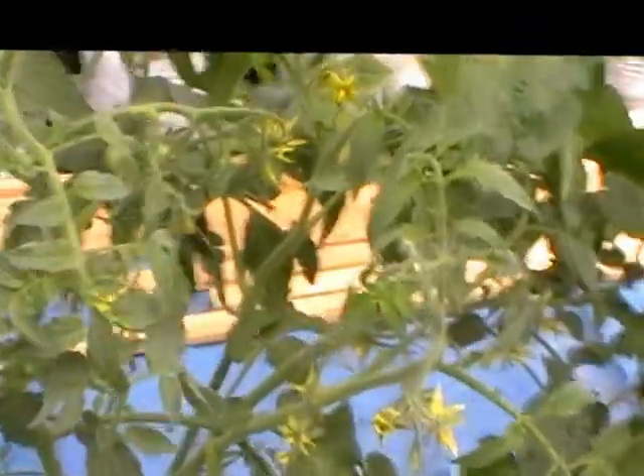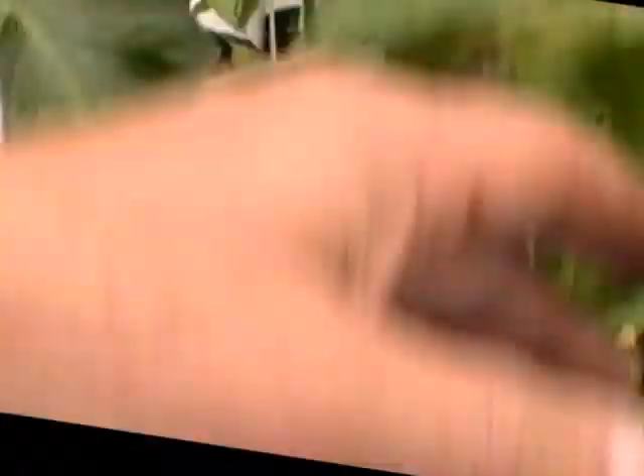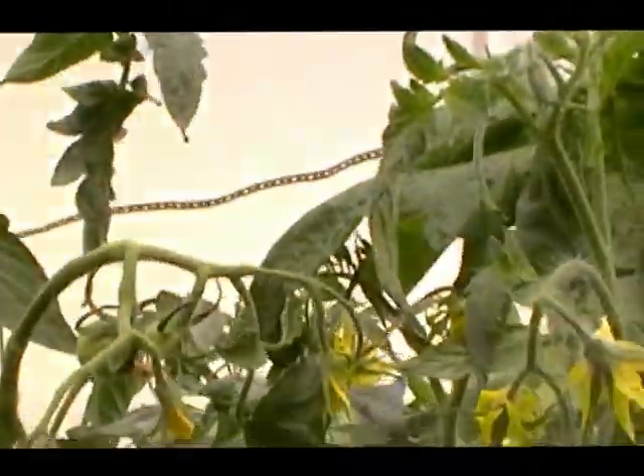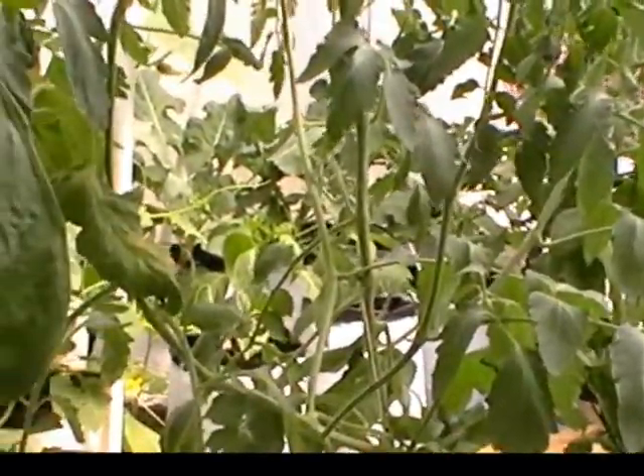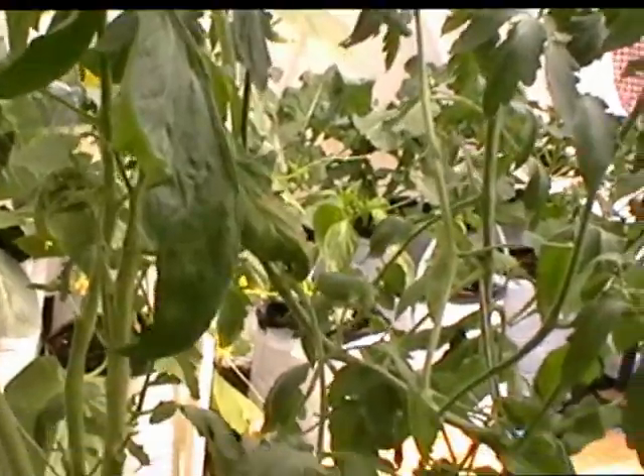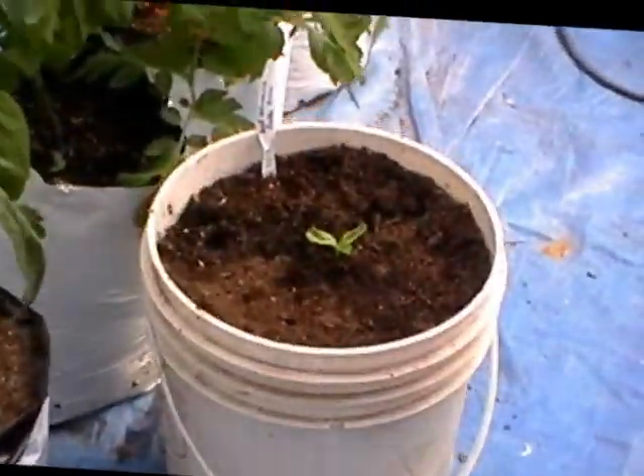I've got tomatoes growing here — a lot of tomatoes actually on the plants in here. These are Brandywines. I've got Rutgers and some Big Red — I think they call them Red Delicious. They're in here. There's another self-pollinating cucumber, and there's another one.